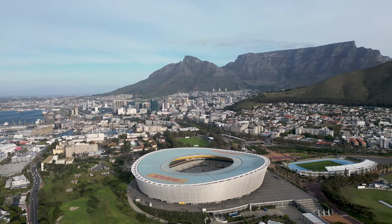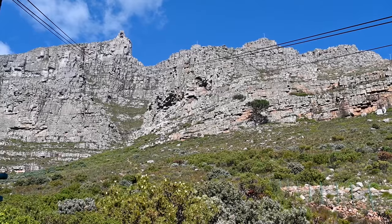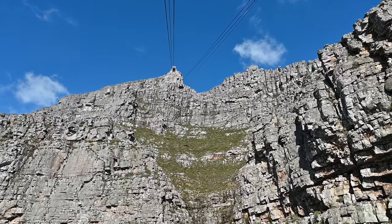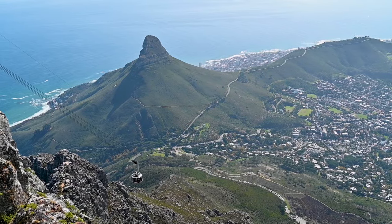We had to go to the top of Table Mountain — you can see it from everywhere in Cape Town. The cable car takes you up to the mountain in just five minutes. It has a rotating floor, which means you can see the city below and the mountain you're climbing.